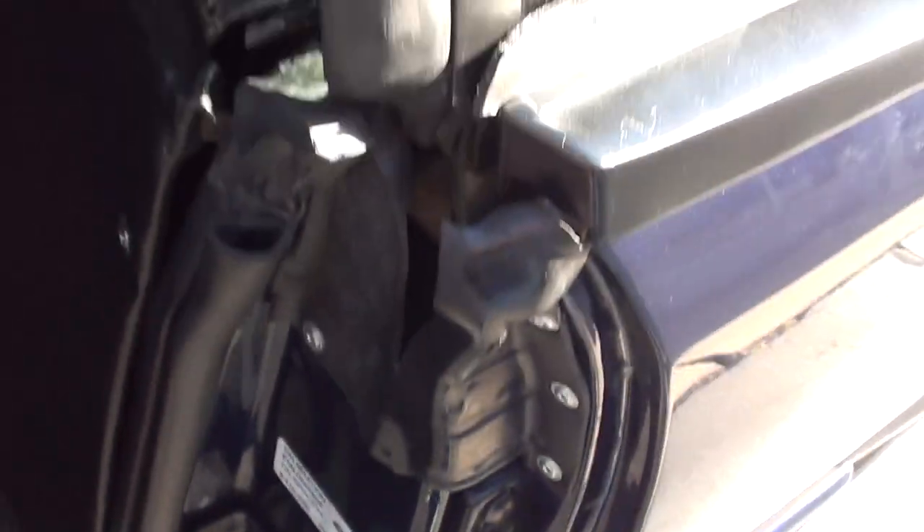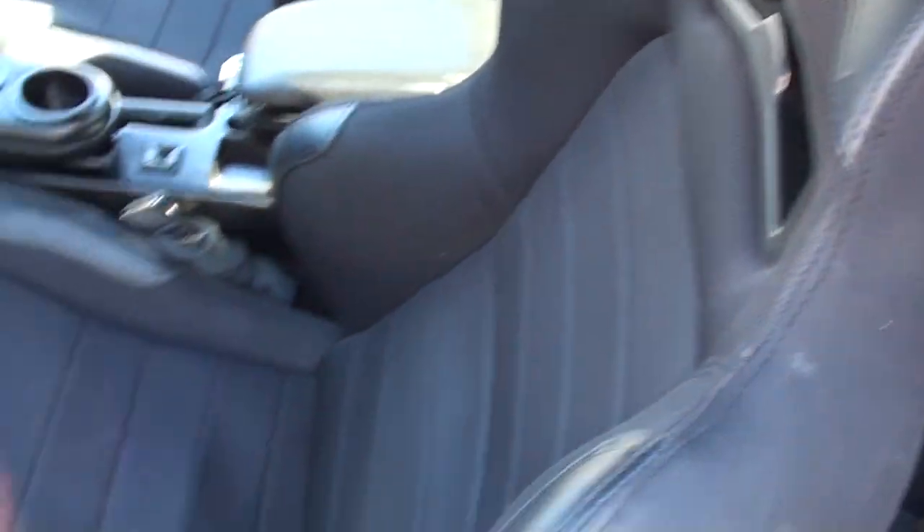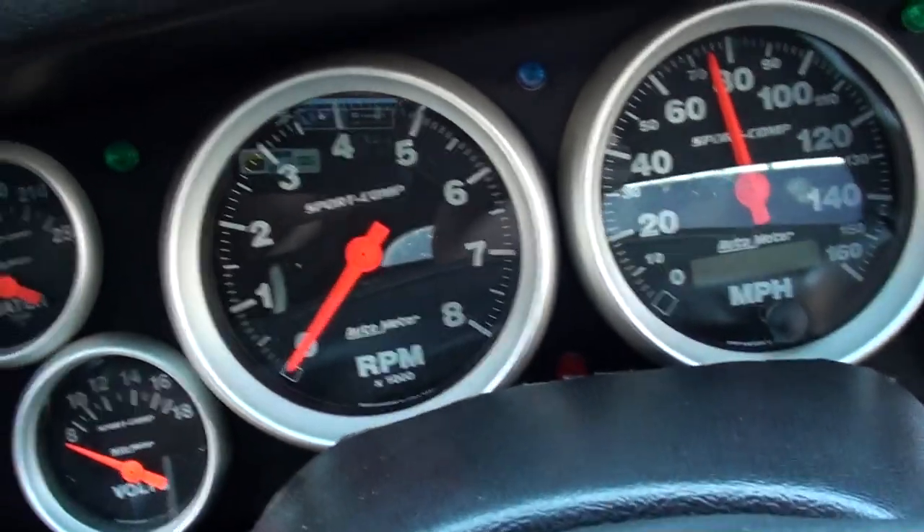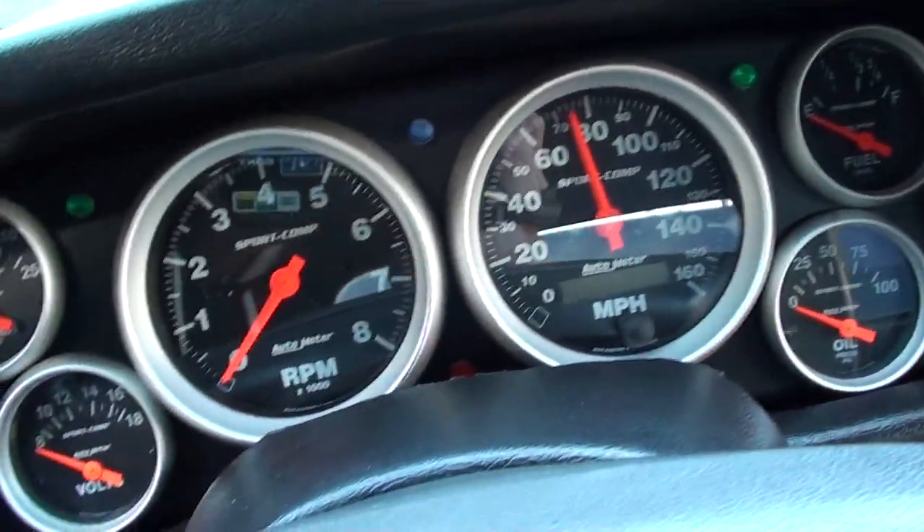There are your original door tags. It's got custom bucket seats — very comfortable — and they matched the rear seats to the front. It's got an AutoMeter Sport Comp gauge cluster in it. The original gauge cluster is in the trunk.